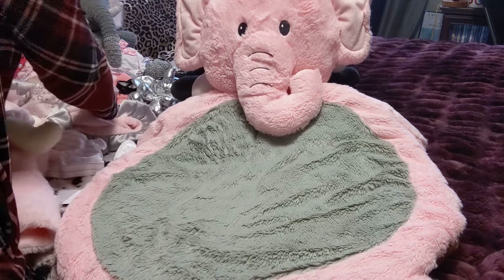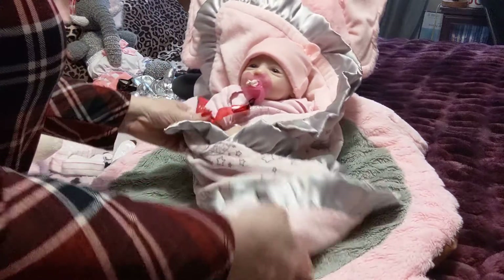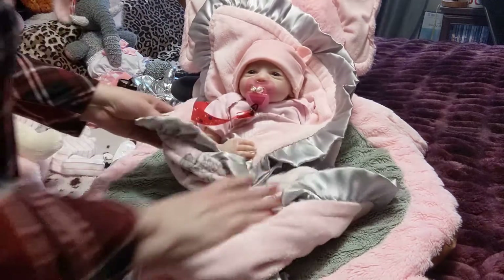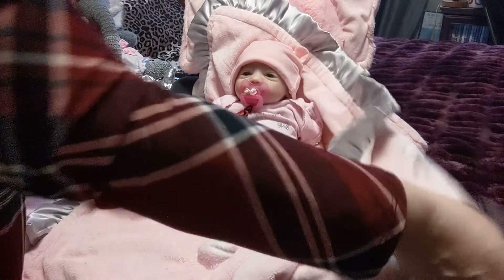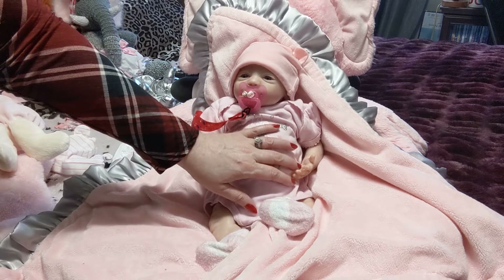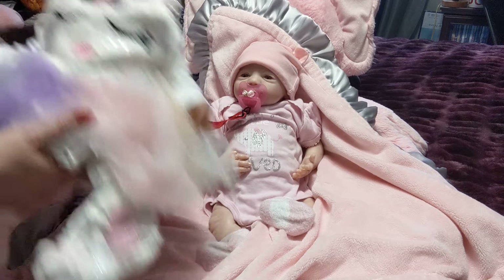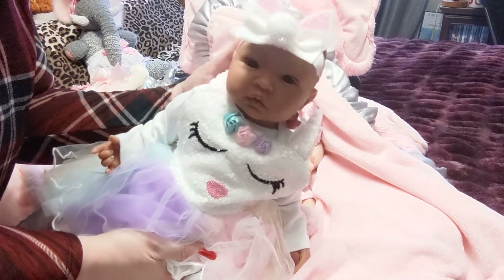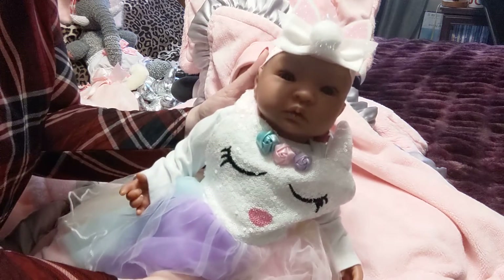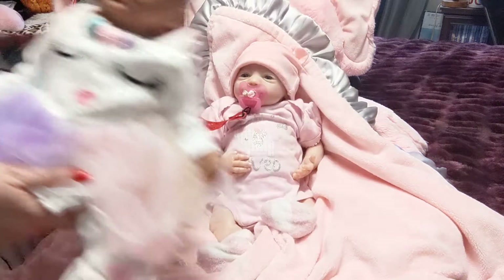My next baby is Ellie Mae. If you watch my channel you know these are my two reborn baby dolls. Ellie Mae is the Steven Awake sculpt by Bountiful Babies, and she was reborn by Linda Huddleston of Lottie B Nursery. I should also say Shy Shy is from Chickpea Nursery. Isn't she cute? She just wanted to show off her outfit one more time because she is looking too fly!